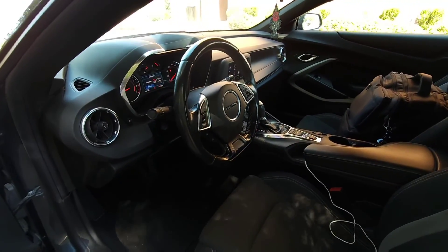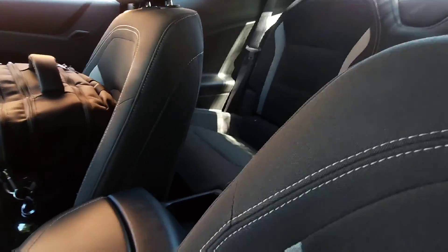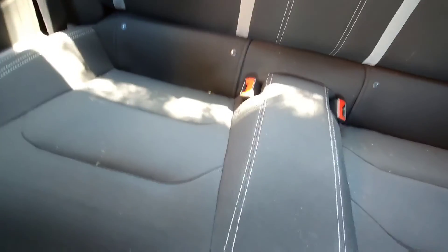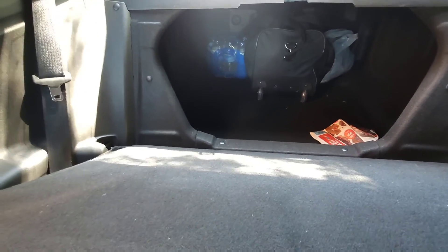Hopping on in. Keep in mind this is a sports vehicle, so even though there are seats in the back, I do not recommend it. There's barely any seated room, so only use them if you have to. The seats do fold down to offer more trunk space, which is nice.